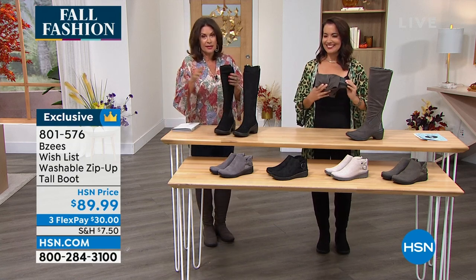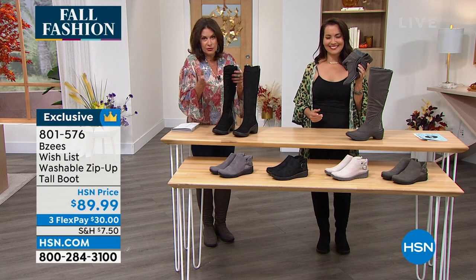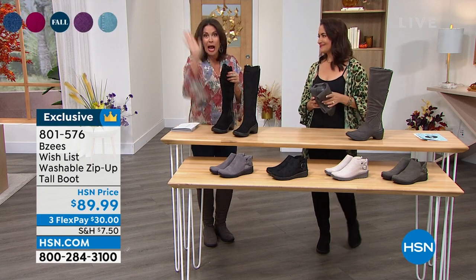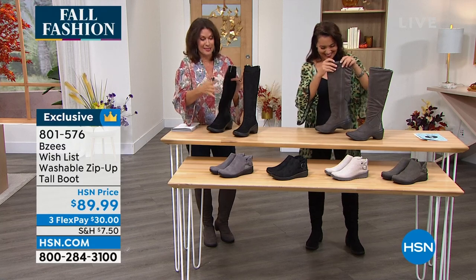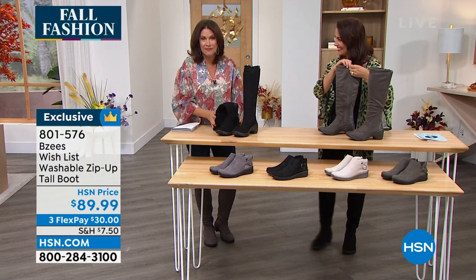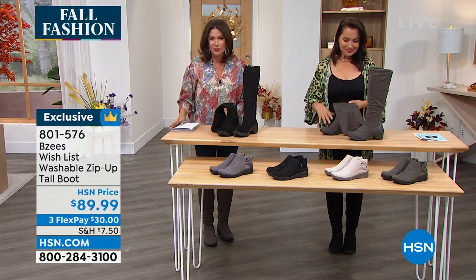I was so excited when I found out it was BZs I was presenting. I don't present shoes a lot, but for Beezys I'm like, yay! I've got a whole part of my closet dedicated to Beezys. They are comfy and look so good.